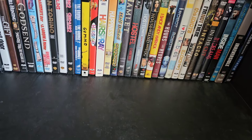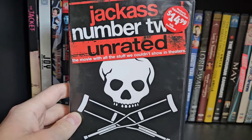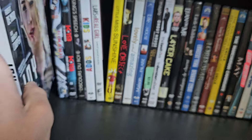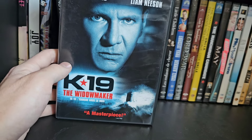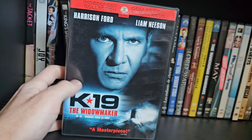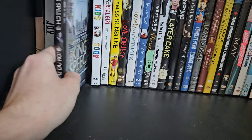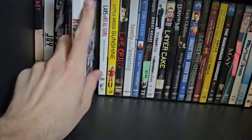On the fourth row: Jackass Number Two — the Jackass movies always crack me up — The Jacket, Joy, Jumanji — a classic — K-19: The Widowmaker, which I believe Kino Lorber or Shout Factory is giving a Blu-ray release soon. The King's Speech, Kids — a dark but very good movie — Lars and the Real Girl, and Little Miss Sunshine.